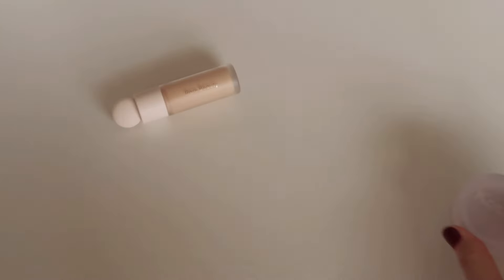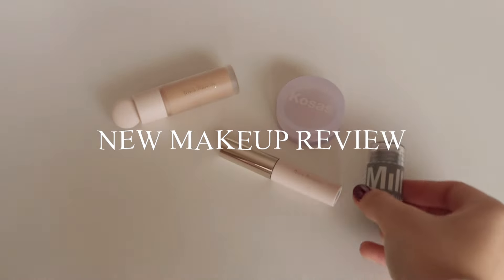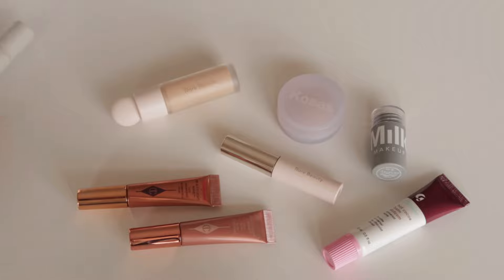Hello everyone! Today I have some of my new makeup purchases I've made recently. I've gotten some use out of these products so I can talk about my thoughts through each of them. So let's just get right into it.